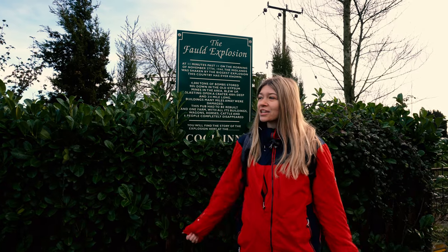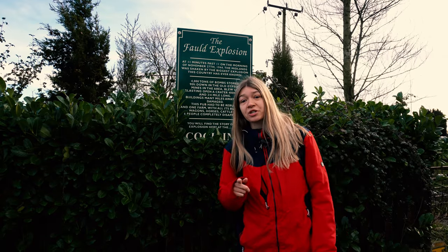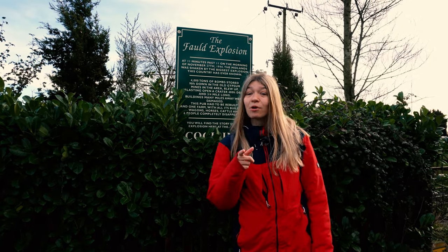Hey, I'm Renat and today I am somewhere quite unusual — not in the Peak District but in Staffordshire. We are at the Folds Explosion. Quite a big story today, guys, so keep watching.